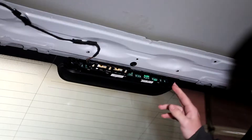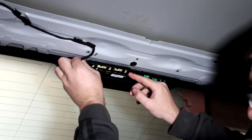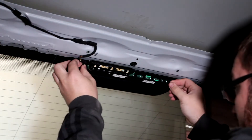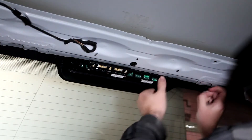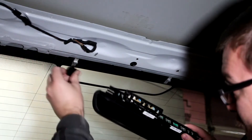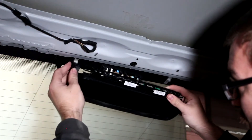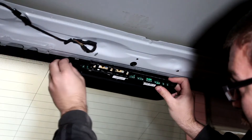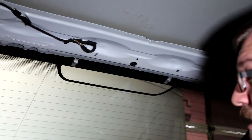The third brake light removal is pretty simple — start by unplugging it. Then there are little clips that ride on rails: these small clips slide along the rails and into the grooves. You kind of thread it on and then slide it to cover. Third brake light is out.